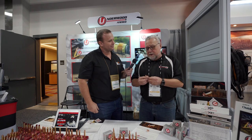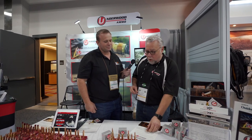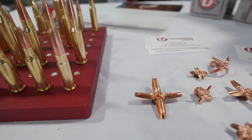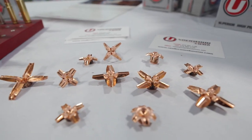We've got the .300 Blackout here. It's kind of a unique round in that the bullet is designed to open up quite a bit. You can see this one's fully expanded — .300. We shot this into a gel block and pulled it out, and it's a pretty consistent, typical demonstration of what happens on that .300 Blackout round.